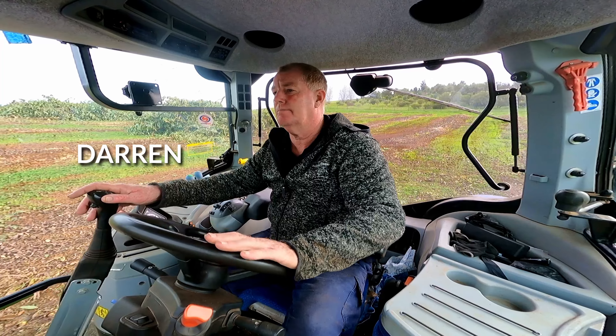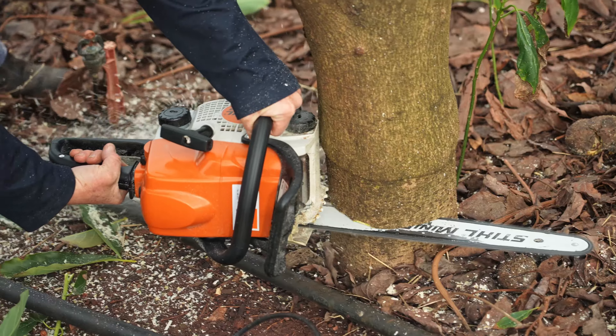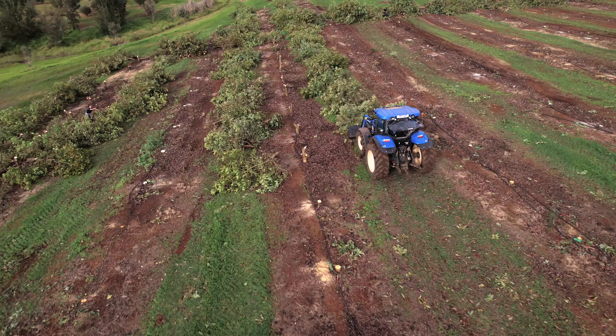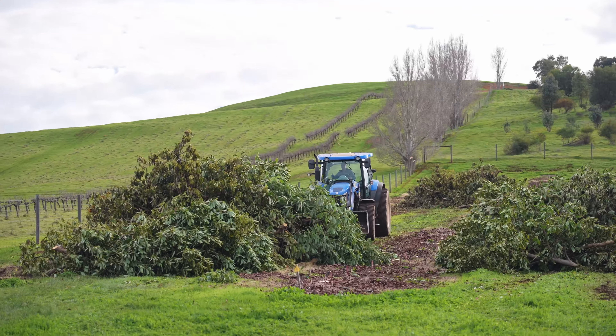We're just down here in block five today. It's the end of the avocado removal. We've just finished cutting down all the trees and the stumps, so at the moment we're just pushing them all into a heap. We'll make one heap on each row for a start, then go along and make the 12 heaps into four where we can, so we can set ourselves up for a nice burn-off.